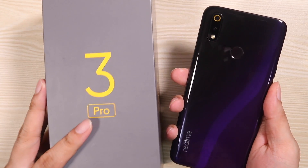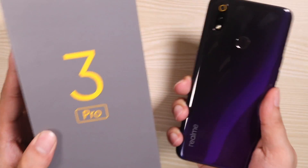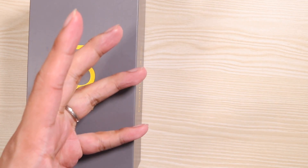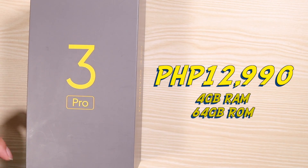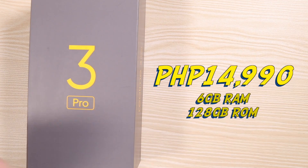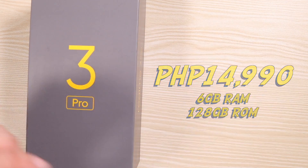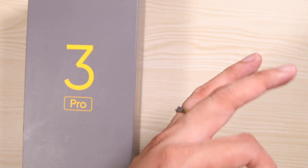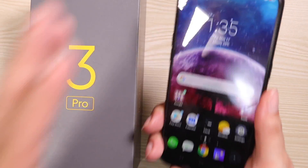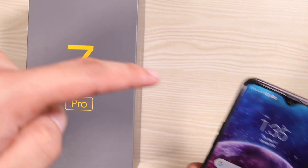Everything is pretty much on point with the Realme Free Pro — the performance, the cameras, the charging. It is a masterpiece. What's left is the price: this thing only costs ₱12,990. I'm not kidding — at least for the base variant, the 4GB plus 64GB. If you want the top-end variant, the 6GB and 128GB, you can get that for only ₱14,990. I would actually go for the higher variant because of the double storage — if you're going to play a lot of games you're going to need a lot of space.